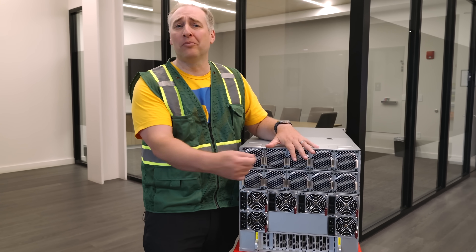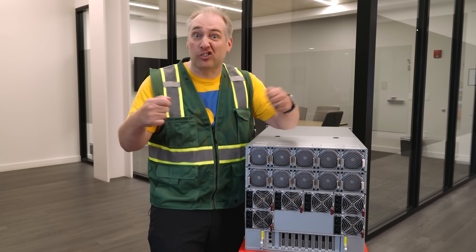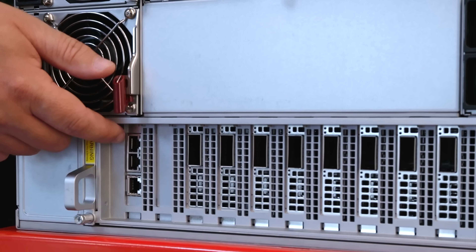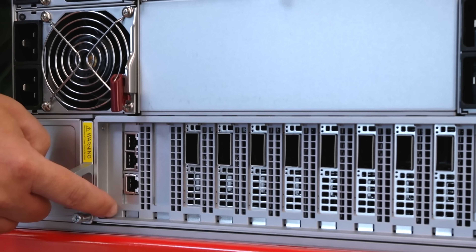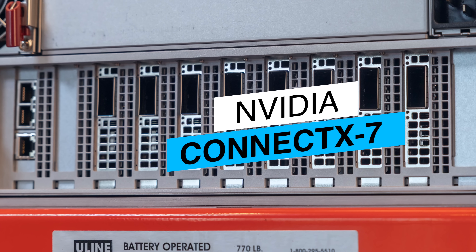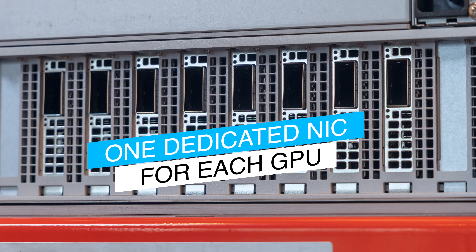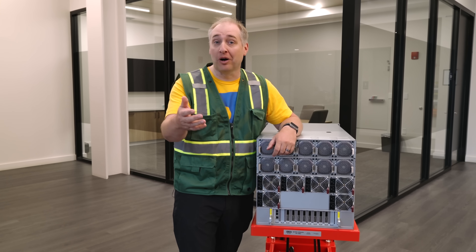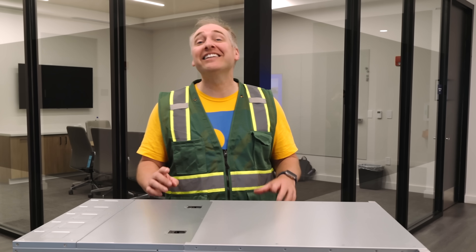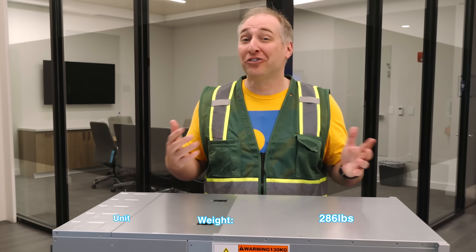All fans and power supplies are hot-swappable and designed to be redundant. On the back there's also a NIC tray that can be serviced by simply pulling it out. For low-speed networking there are two NIC ports plus one management port for out-of-band server management. On the bottom are eight NVIDIA ConnectX NICs running NVIDIA Quantum 2 InfiniBand-based networking — one NIC per GPU for east-west traffic. As a fun fact, these servers now weigh 130 kilograms, or about 286 pounds.